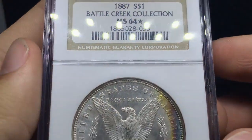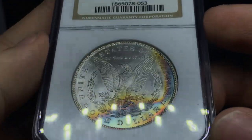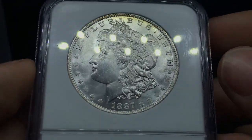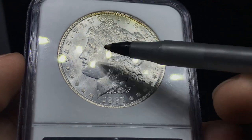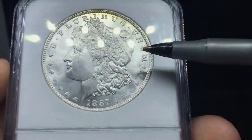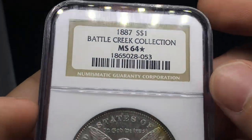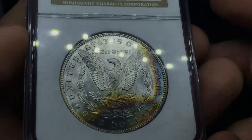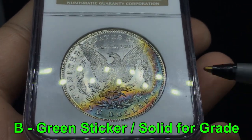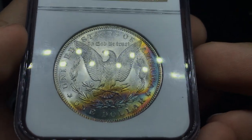Here's an 1887 Morgan Dollar graded MS64 Star by NGC. This is a part of the Battle Creek collection. Not too crazy of toning on the coin, but the luster is still strong. I really enjoy the color. When we flip it over, there are a lot of hits here on the face and down the cheek, but in the fields it's really nice and problem-free. There's a finger spot right here. Nice clear fields. This coin's nice, and I do think this one has a really nice shot at a B coin. There's another fingerprint here — so it might be a C coin — but I do think B is a realistic guess based on the eye appeal and everything else.